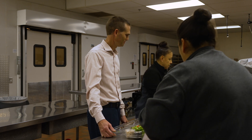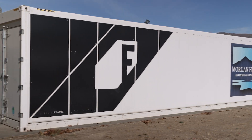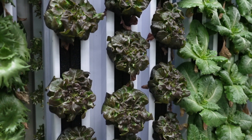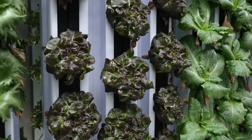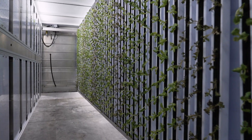Michael has a background as a chef and is Morgan Hill's Director of Student Nutrition. The shipping container is called a freight farm and uses vertical hydroponic farming technology developed by a Boston company. It all takes place in a 10-by-40-foot space.